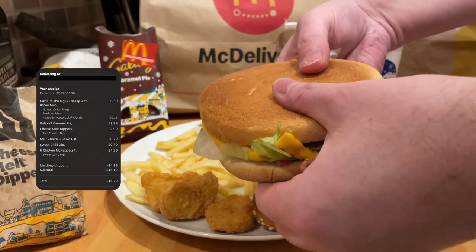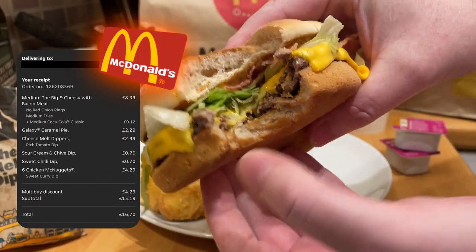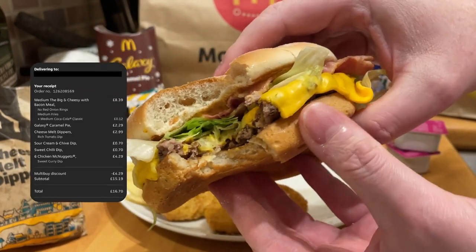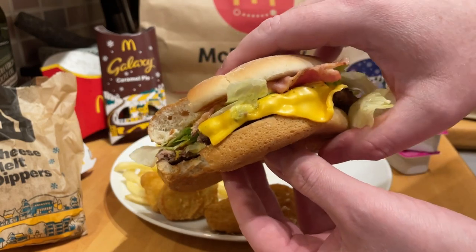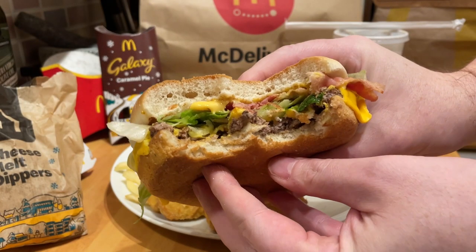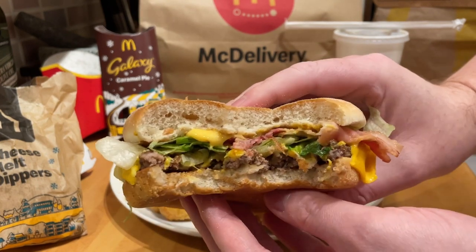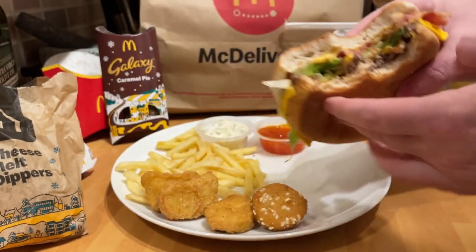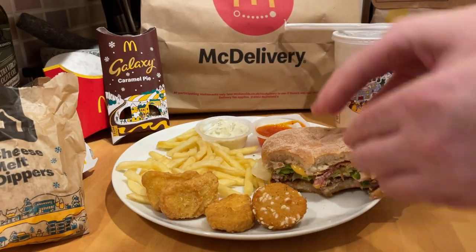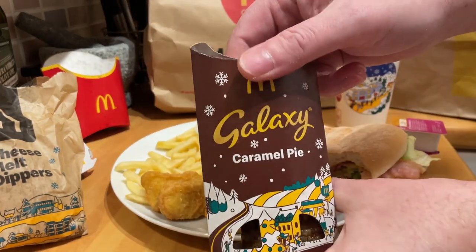The burger itself — the bun was kind of breaking apart a little bit. It didn't feel like it was toasted; very minor toasting if it was toasted at all — could have been done with a bit more. The bun was probably a little bit too big for the size of the burger. A lot of places put so much emphasis on the bun, which is nice, but the burger itself could have been a little bit thicker and less wide. The bacon, lettuce, and crispy onions were really nice.